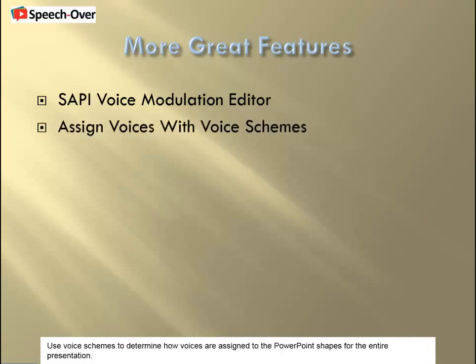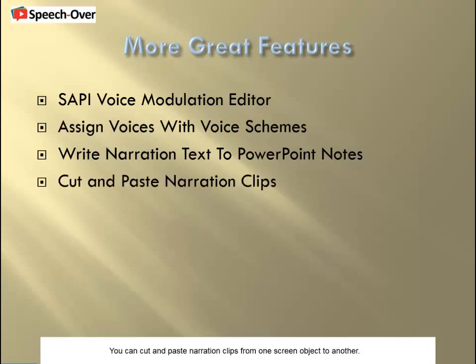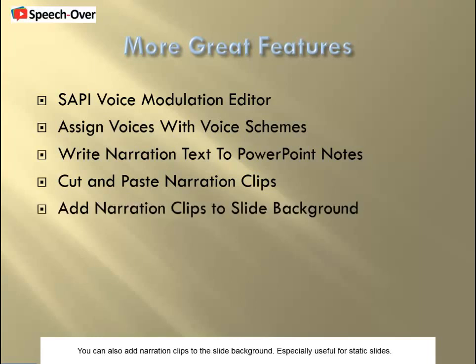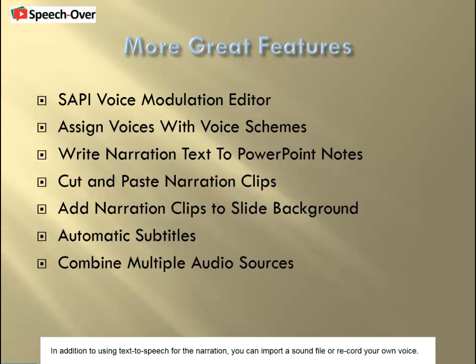Use voice schemes to determine how voices are assigned to the PowerPoint shapes for the entire presentation. SpeechOver can automatically save the text used to make the narration into the speaker notes. You can cut and paste narration clips from one screen object to another. You can also add narration clips to the slide background, especially useful for static slides. The narration text can be made to appear as subtitles. In addition to using text-to-speech for the narration, you can import a sound file or record your own voice.